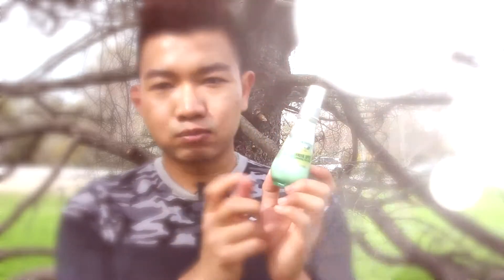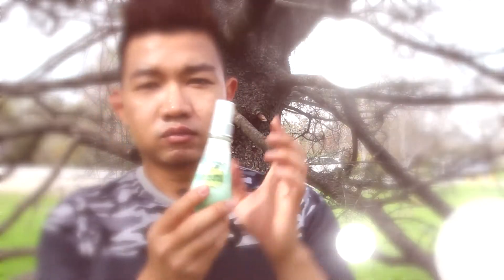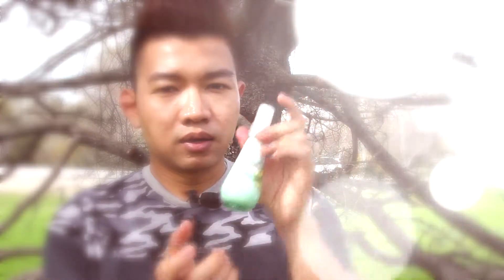The serum is 1.7 ounce and it's in a glass bottle. It has a pump and I really like this one. It's for people with pores problems — like I have really huge pores. It does kind of smell like apple.